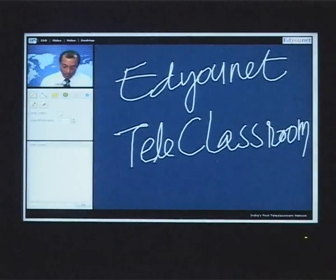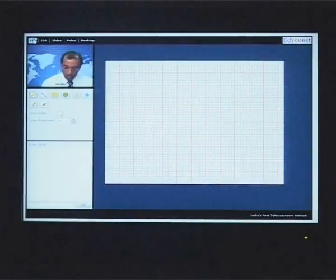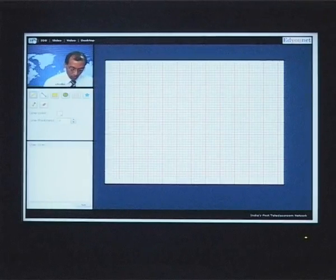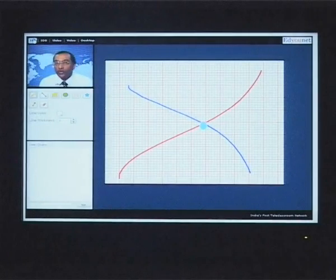Not only can the teacher write, he can draw images and use the board to bring up images. This is a very useful tool for any teacher to express whatever he needs to teach.